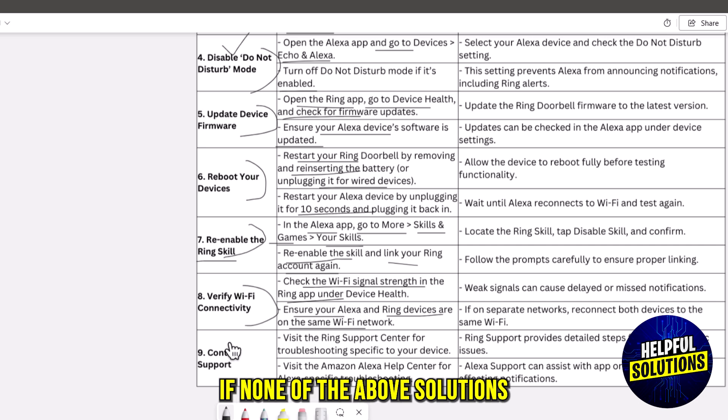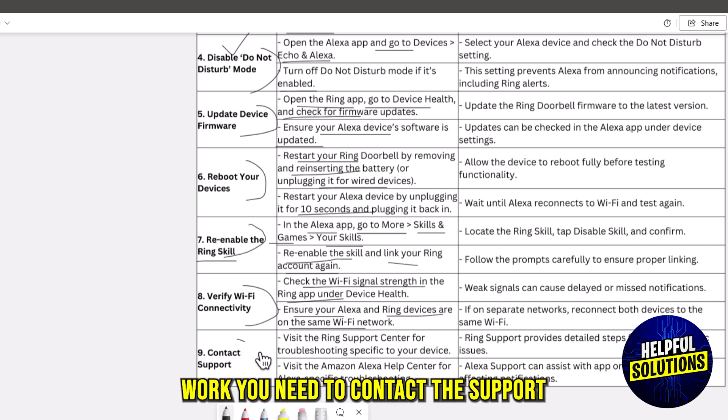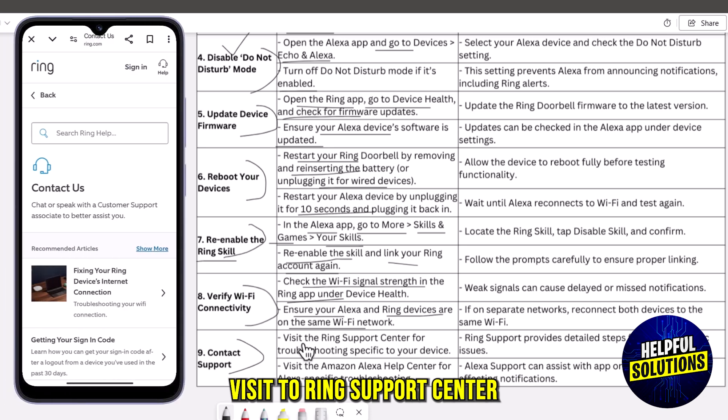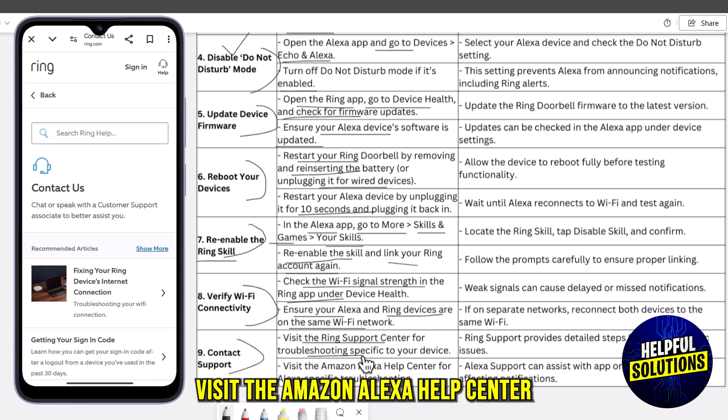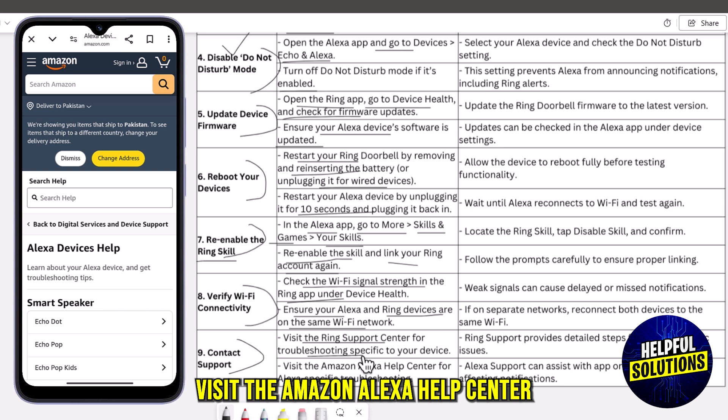If none of the above solutions work, you need to contact support. Visit the Ring Support Center for troubleshooting specific to your device, or visit the Amazon Alexa Help Center for Alexa-specific troubleshooting.